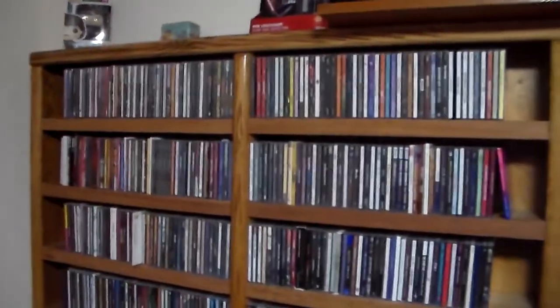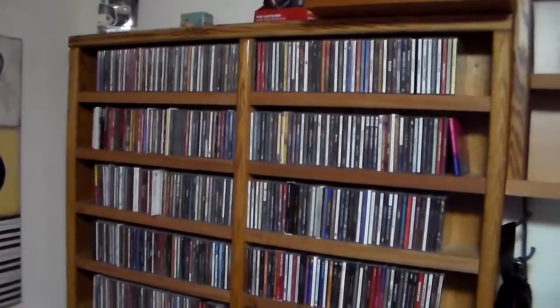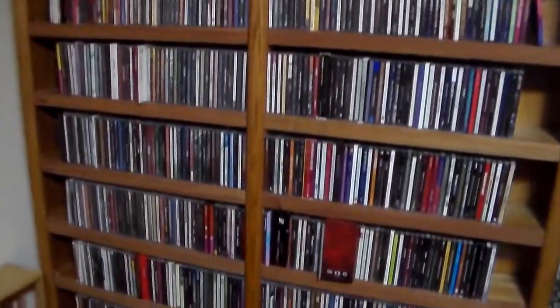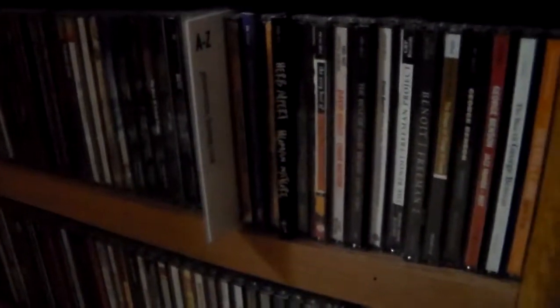My organizational paradigm might be a little curious. Rather than separating rock, pop, country, R&B, and hip-hop, I keep everything that is all or mostly vocal together. That starts at the beginning of my collection and goes through the M's on one side, then the M's resume on the other side and go all the way through to the Z's. After that, a divider card marks where all or mostly instrumental begins — jazz, new age, classical — also organized A to Z.